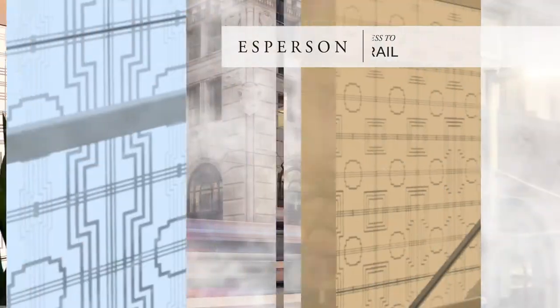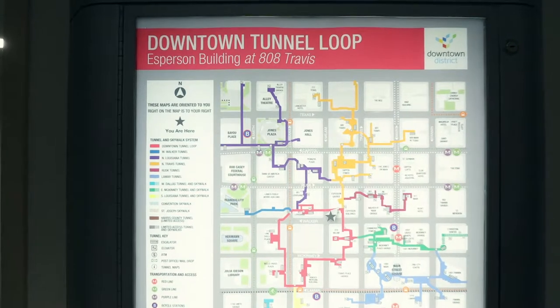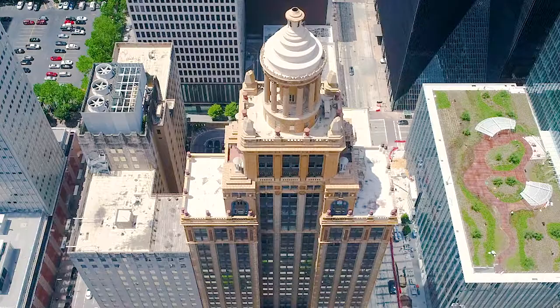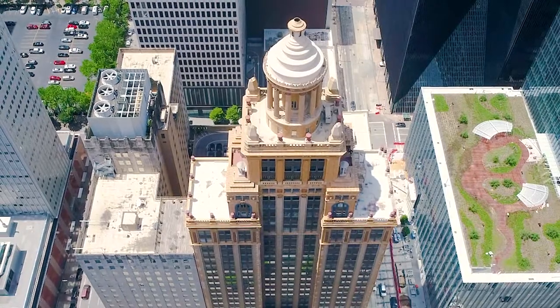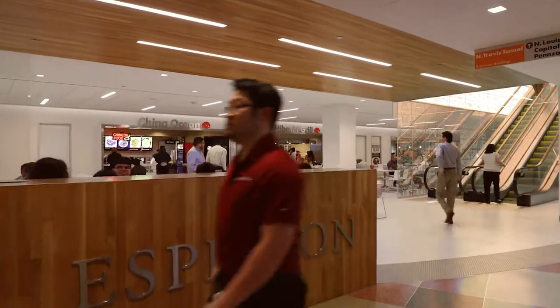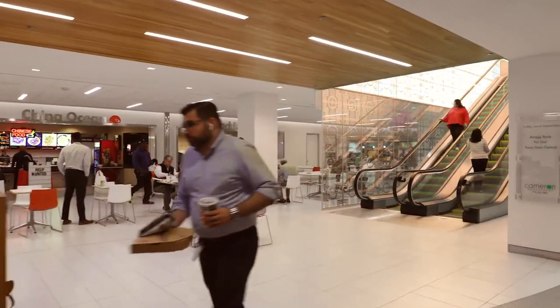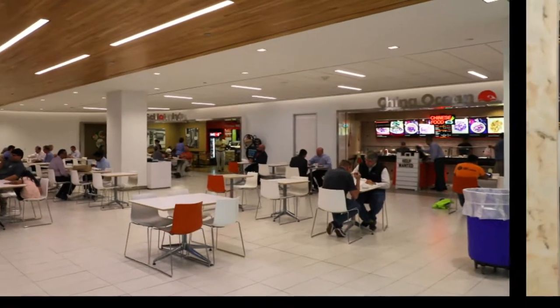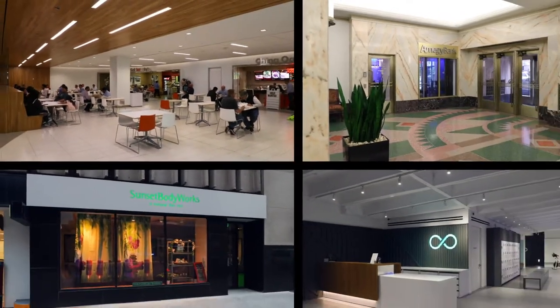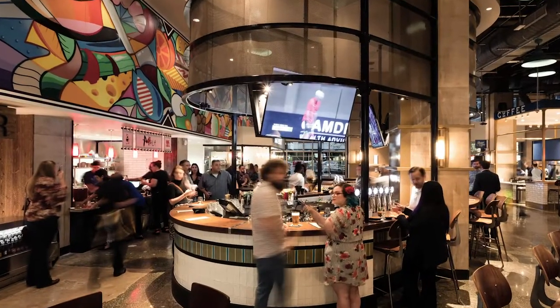Additionally, the building benefits from four connections to the downtown Houston tunnel system, a 7.5 mile long subterranean network of tunnels that connects 95 city blocks and 80 buildings, with climate controlled access to over 110,000 square feet of amenities, including restaurants, banking, personal services, convenience goods, and downtown's two newest food halls, Finn Hall and Skanska's Understory.